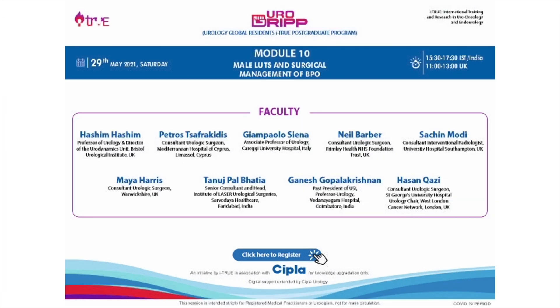I'm quite happy to introduce and welcome our first speaker, Hashim Hashim. He is the Professor of Urology and Director of Urodynamics in the world-renowned Bristol Urology Institute. Hashim, the floor is yours.